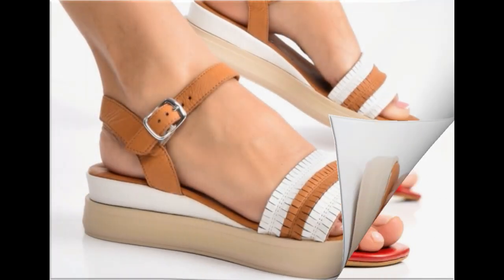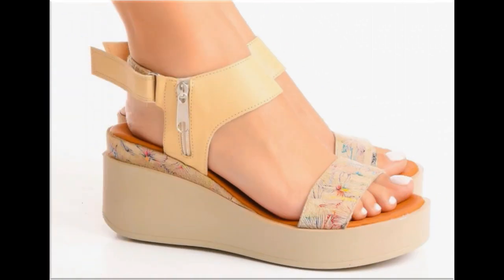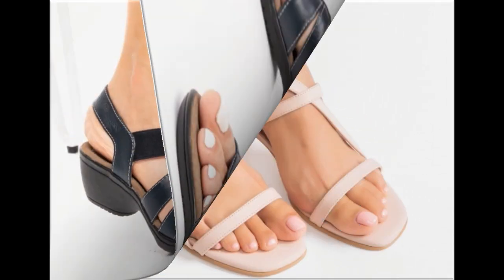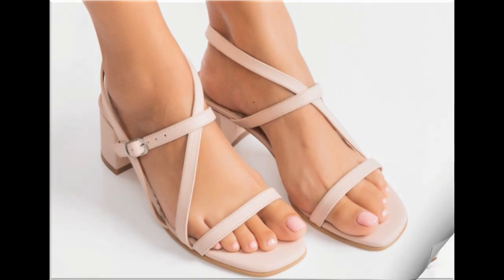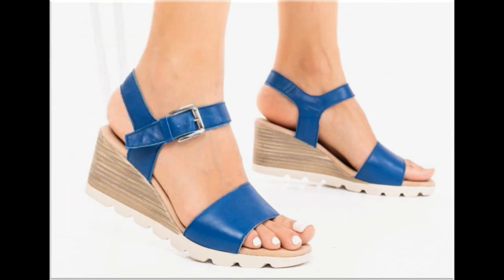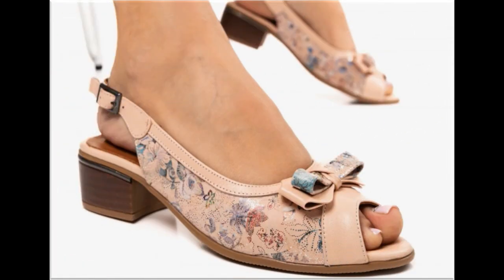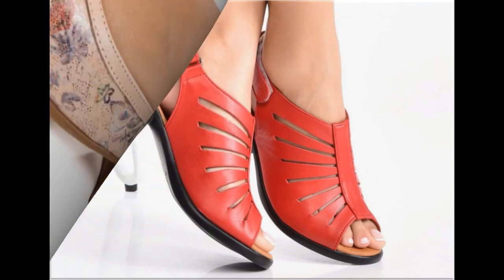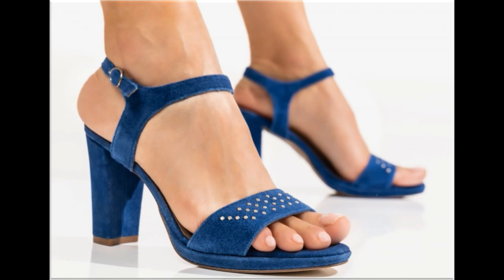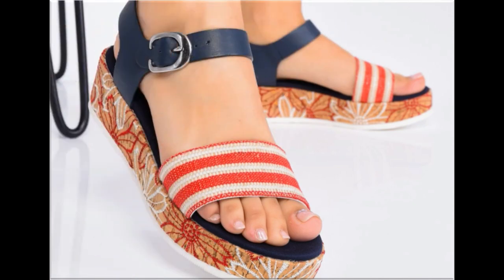Assalamu alaikum everyone, welcome back to my channel. Today in this video I am sharing one of the very beautiful, stylish and very popular footwear designs which are launched at this time. These are so beautiful and stylish that you will love to see each and every pair, because of the special feature of this collection — they are very attractive and eye-catching. Different heels are used to design this beautiful footwear, which is one practical collection fit for all, with low, medium and high heel designs included.